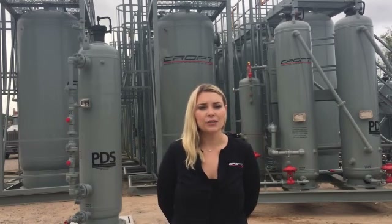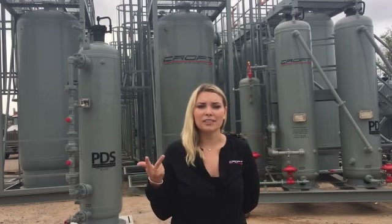Dehydration is a critical process required to meet pipeline specifications. Making sure your gas is properly dehydrated can help prevent pipeline shut-ins, corrosion, hydrate formations, and slugs.